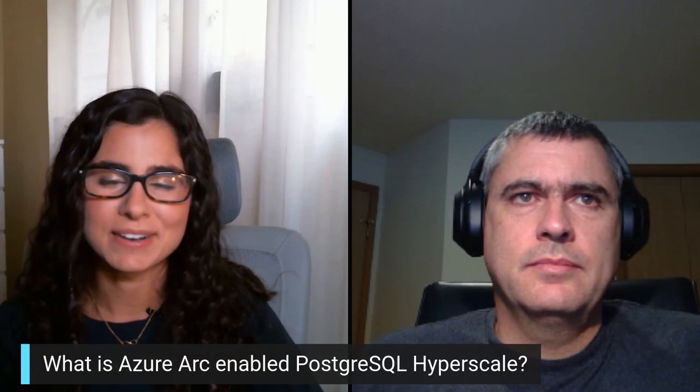Hi, I'm Anna Hoffman and welcome to this episode of Data Exposed. Today, I'm joined by JY, a Program Manager on Azure Data. Thanks for being with us today. Thanks for having me. Always a pleasure. Today, we're going to be talking about Azure Arc-enabled PostgreSQL Hyperscale.